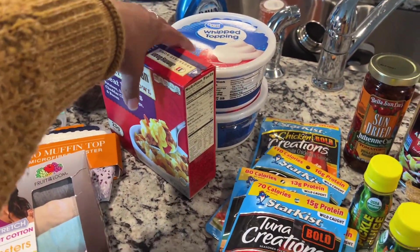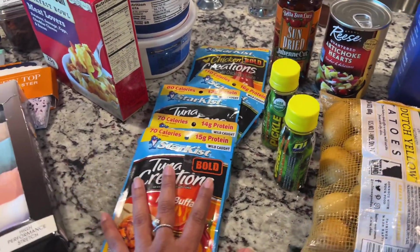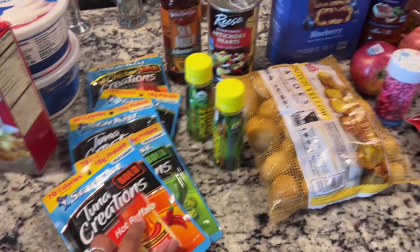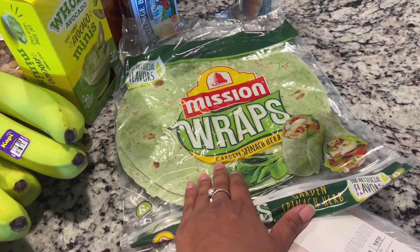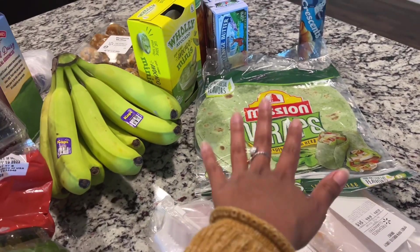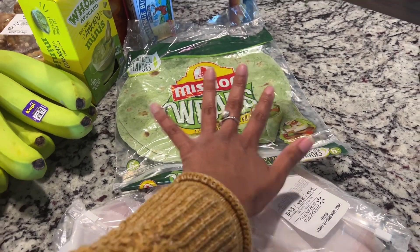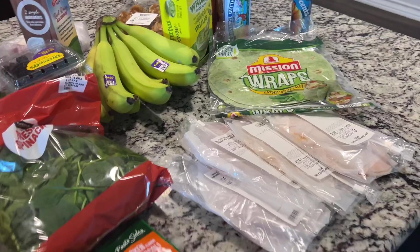I got a Jimmy Dean breakfast bowl for my oldest, and then I got all these different flavors of tuna. I can get the canned kind, but I just like all the different flavors they have. These are so easy — I'll just open a pack of tuna, and I have spinach and these Mission wraps. This is the garden spinach herb wrap. I'll toast it up on a pan, put some spinach, some tuna or turkey, bell peppers, and I've even put hummus in here. It's such an easy lunch when I'm working — quick, doesn't take much time, and it can be full of protein.